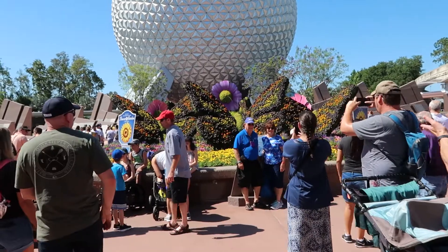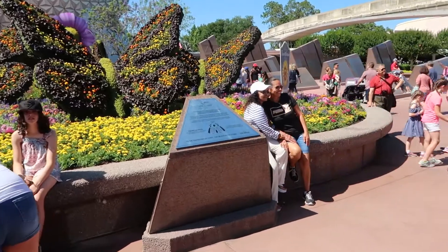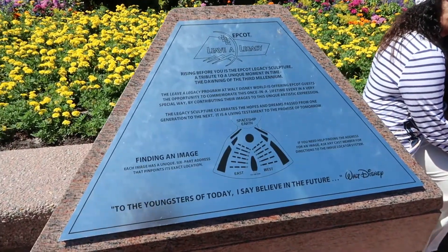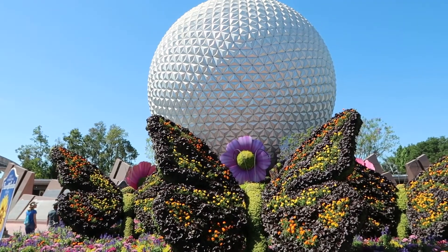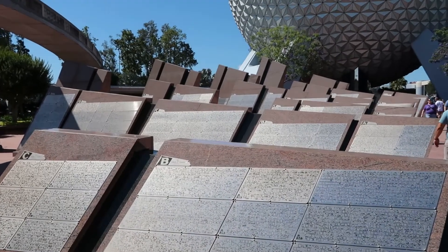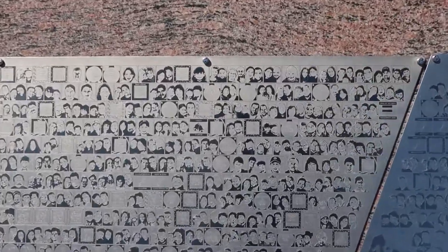And here we are back at Flower and Garden. You can see these two people are posing for a picture in front of the Leave a Legacy explanation. This talks about the program which is ending very shortly. Here are the Leave a Legacy monoliths, and over the years people have left their images and messages behind. They've been saying for a while they're going to remove all these to make a cleaner looking entrance. It hasn't started yet - maybe they're going to wait until the end of Flower and Garden. Personally I was never a big fan of these to start with, so I'll be happy to see what they have in store for the new entrance to Epcot.